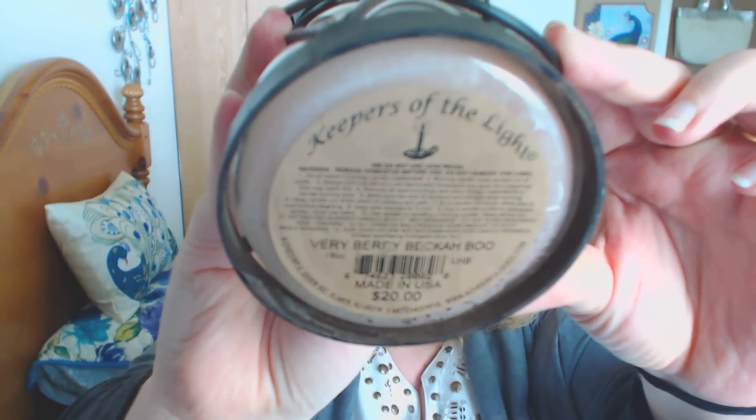Next I have a Cheerful Giver candle in the scent Berry Berry Becca Boo. This was one that I picked up online for less than $5. It actually smells like Bird of Paradise — if you guys are familiar with that scent, that's what this smelled like. I had this in a guinea pig room; it threw very nicely and also burned very nicely.